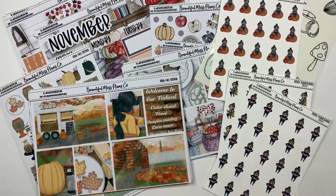Hey friends, welcome back to my channel. I am Becca with Beautiful Mess Plans and today I have some new releases to show you. If you want to see what is releasing, stick around.